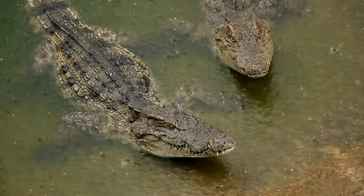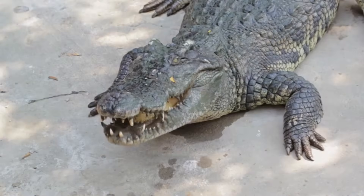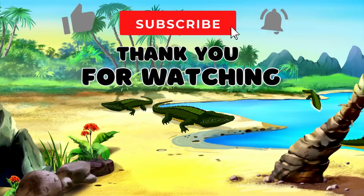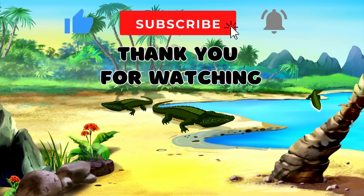Wow, what an adventure into the world of crocodiles! We hope you enjoyed these 10 amazing facts. Don't forget to like, subscribe, and join us on our next Wild Kids Adventures. Until then, stay wild, stay curious, and keep exploring the wonders of the wild world.